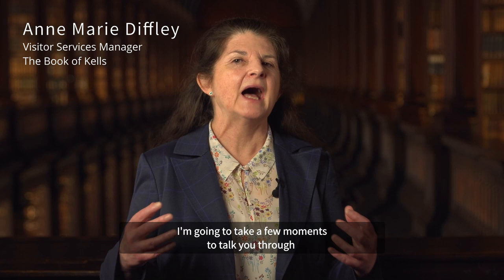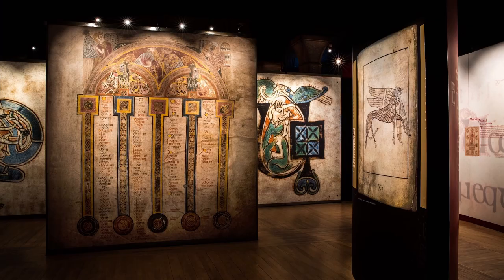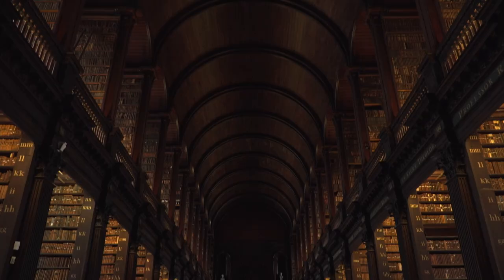Welcome to the Book of Kells and Old Library at Trinity College Dublin. My name is Anne-Marie Diffley and I'm the Visitor Services Manager here. I'm going to take a few moments to talk you through everything you need to know about planning a visit for your groups.